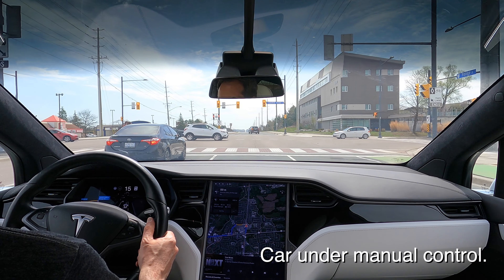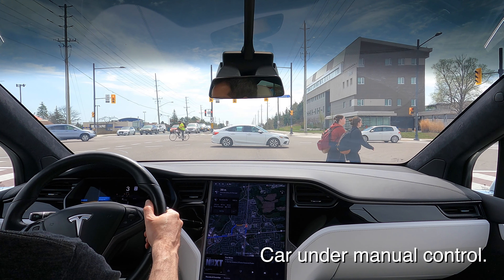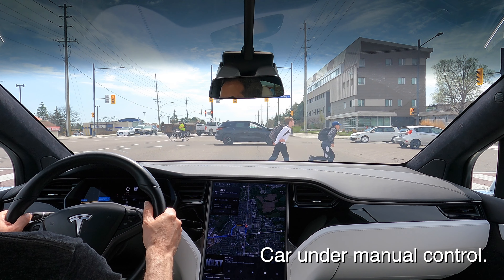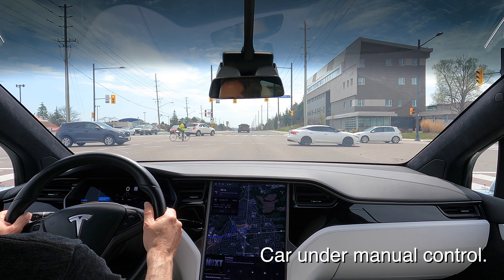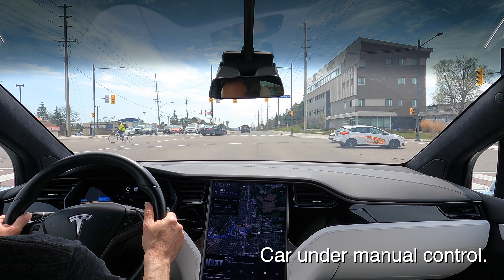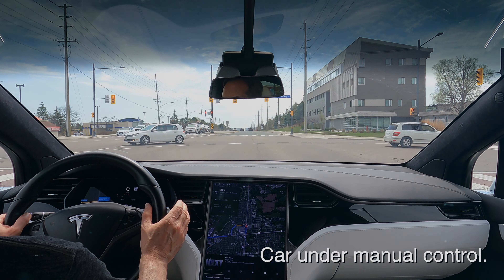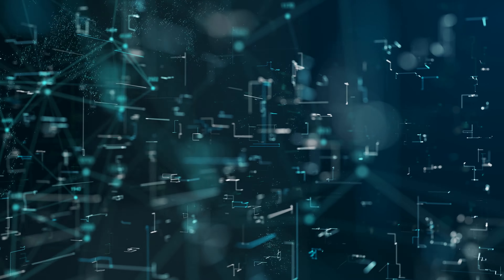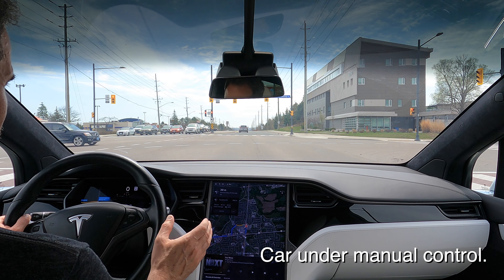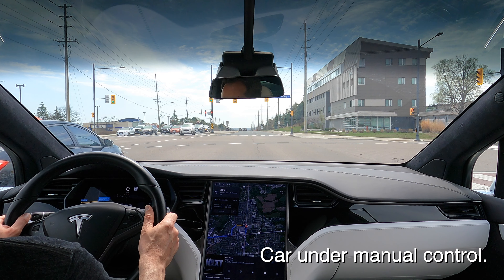I just want to show you something up here at Yonge and St. John's Side Road. You'll probably find this entertaining, especially given that we're on what was supposed to be a significant step up in FSD Beta version 11, which now depends more upon the neural net than basic C++ programming. But we don't really know how much it depends on the neural net and how much it depends on C++.